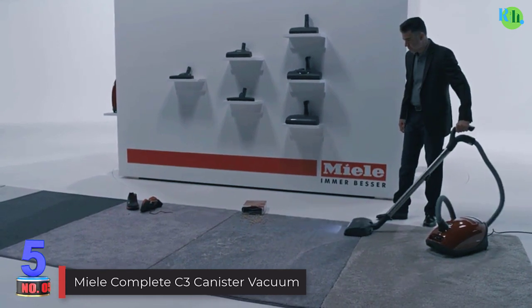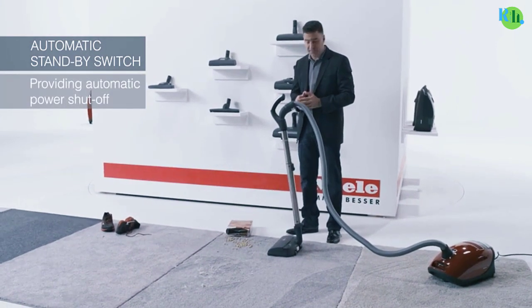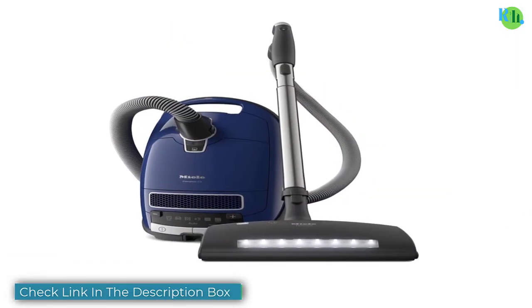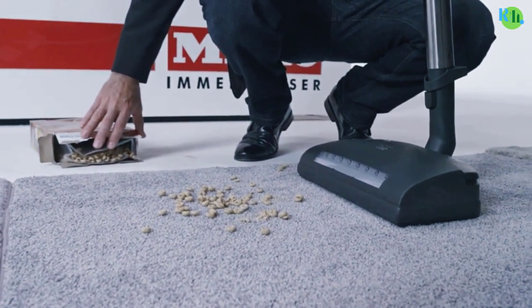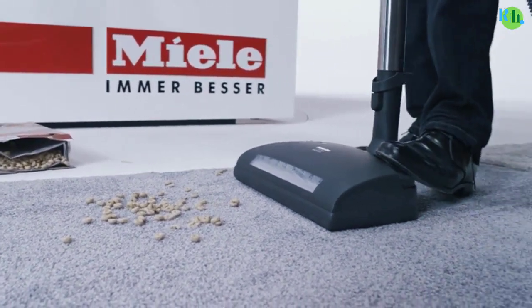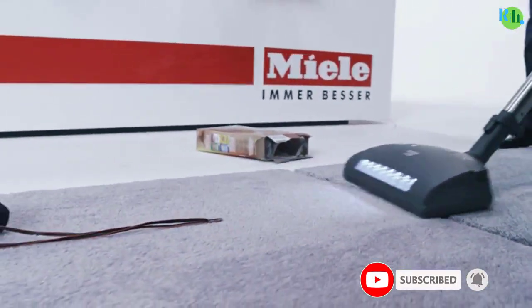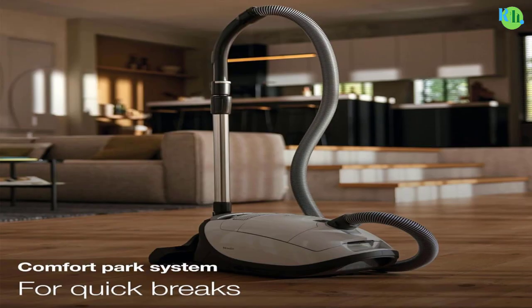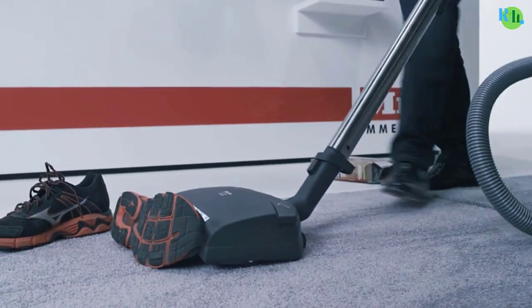Number five: Worx WX030L 20V Power Share Cordless Vacuum. The Worx WX030L 20V Power Share cordless vacuum is a versatile and powerful cleaning tool designed for efficiency and convenience. With a 20V battery, it delivers strong suction to tackle various cleaning tasks with ease. The lightweight and compact design make it easy to maneuver, allowing you to reach tight spaces and corners effortlessly. The vacuum features a one-touch easy-empty dustbin for quick disposal of collected debris.